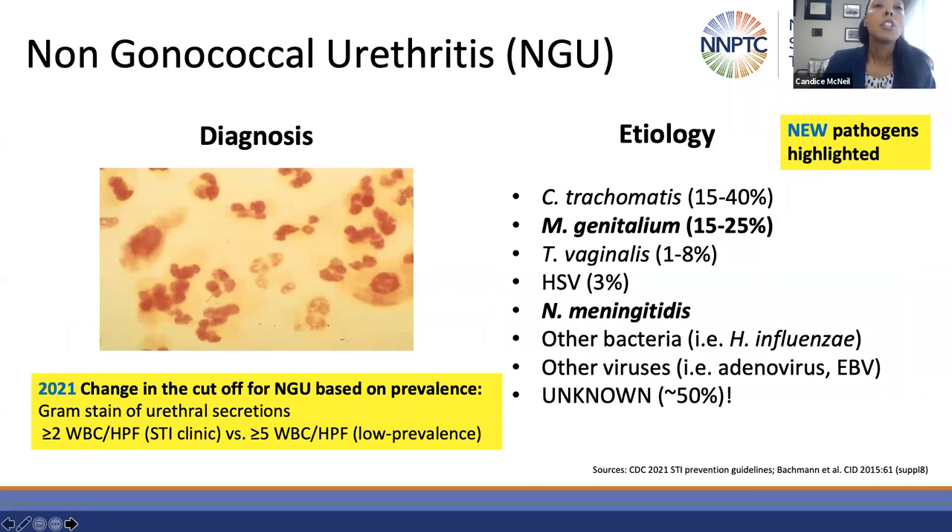Switching gears to non-gonococcal urethritis. Point-of-care diagnostics are incredibly useful in establishing diagnosis for NGU. The 2021 guidelines highlight a change in the cutoff for the gram stain of urethral secretions: greater than two white blood cells per high-powered field in STI clinic settings versus greater than five white cells per high-powered field in low prevalence settings. Another change is in the pathogens highlighted — chlamydia is still by far the most common pathogen guiding testing and treatment. However, other pathogens to consider are Neisseria meningitidis, which can colonize mucosal surfaces, cause urethritis, be transmitted by oral sex, and is hard to distinguish from Neisseria gonorrhea, and of course mycoplasma genitalium.